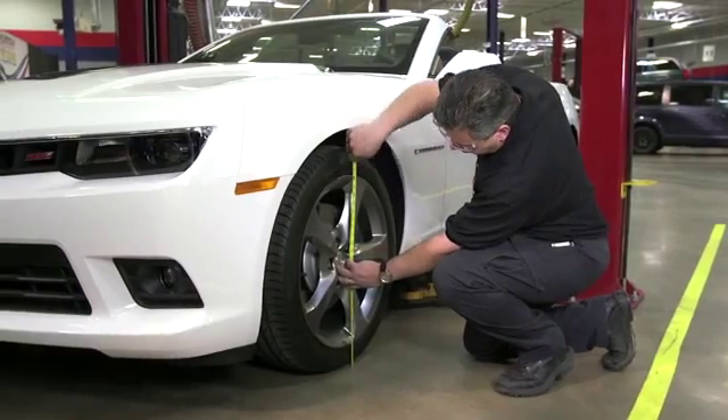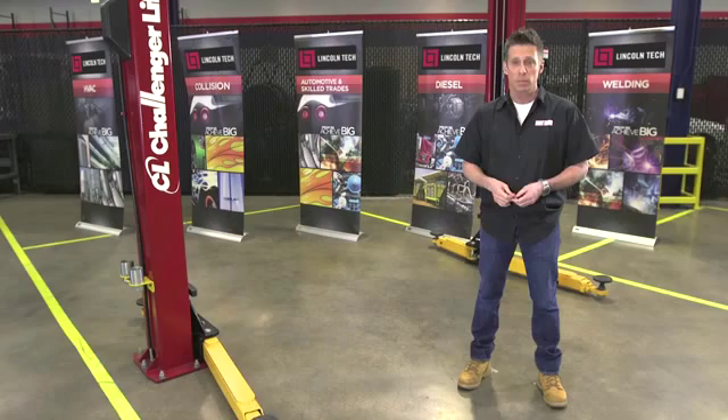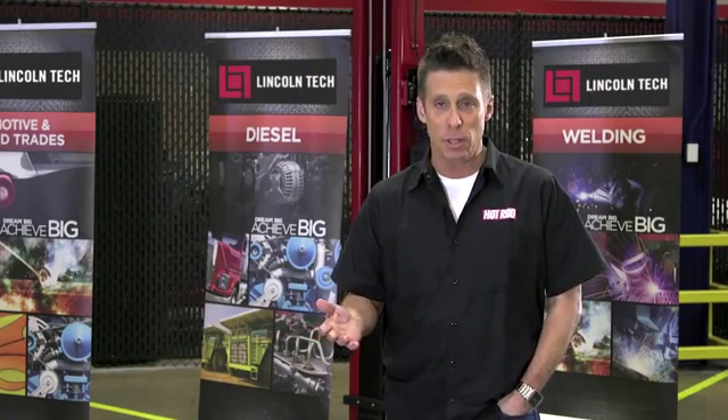First, you'll need to tell them the desired ride height and the weight of the car, preferably measured at all four corners. Drivetrain swaps will affect the weight of your hot rod, especially if you've gone from a cast iron engine to an aluminum one, or a manual gearbox to an automatic overdrive transmission.